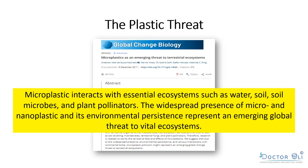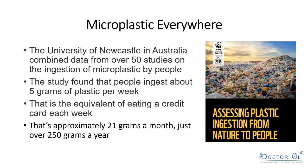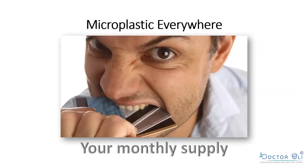Microplastic is a substantial emerging global threat to the economy. A study combining data from 50 studies on ingestion of microplastics by people found that on average people eat five grams of plastic a week — that's the equivalent of eating a credit card each week, or about 250 grams — a quarter kilogram — of plastic per year.